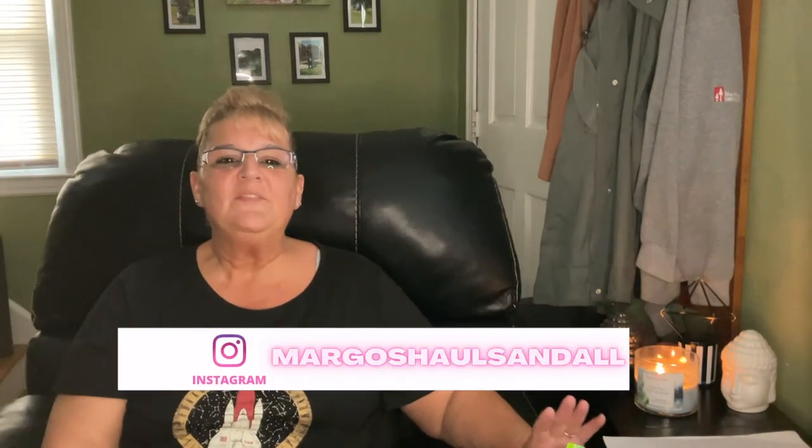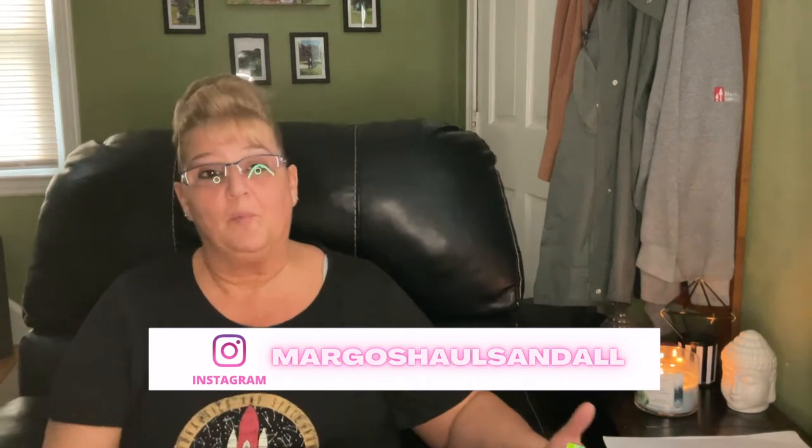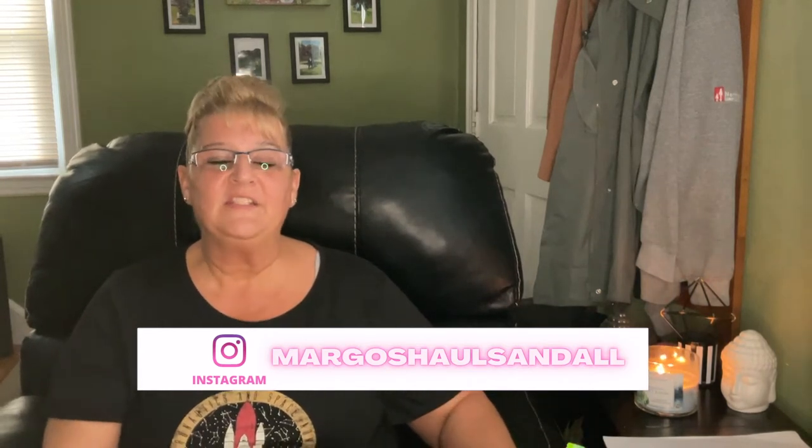Hi everybody and welcome back to another Dollar Tree haul with me Margo. Before I get started on this video I want to apologize — I forgot to give you guys the prices for my last video.